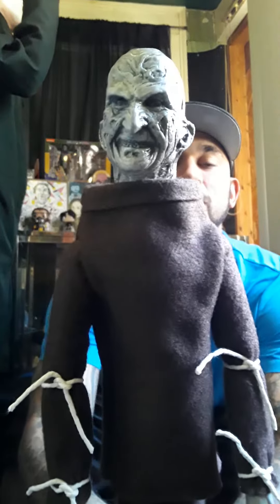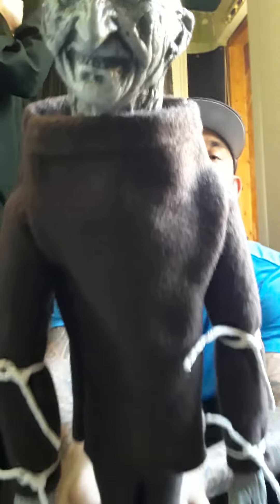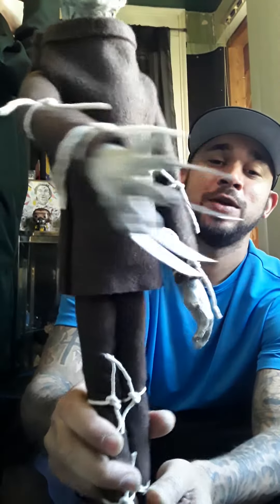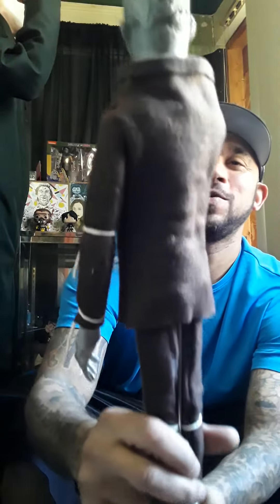Hope you guys can see it good, I'm getting close. He's got claws on his hand - so awesome. He's got the strings too.